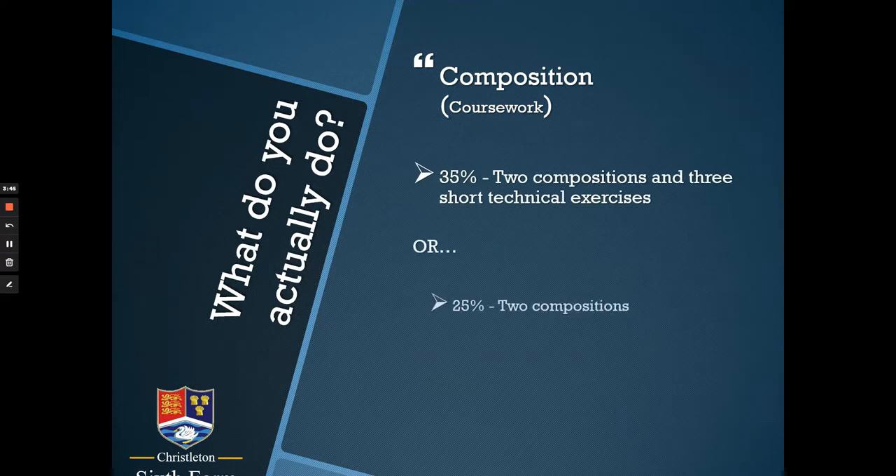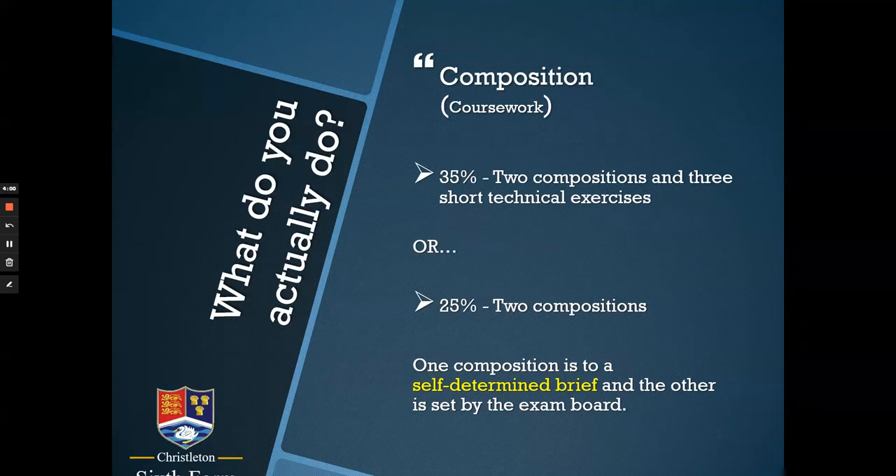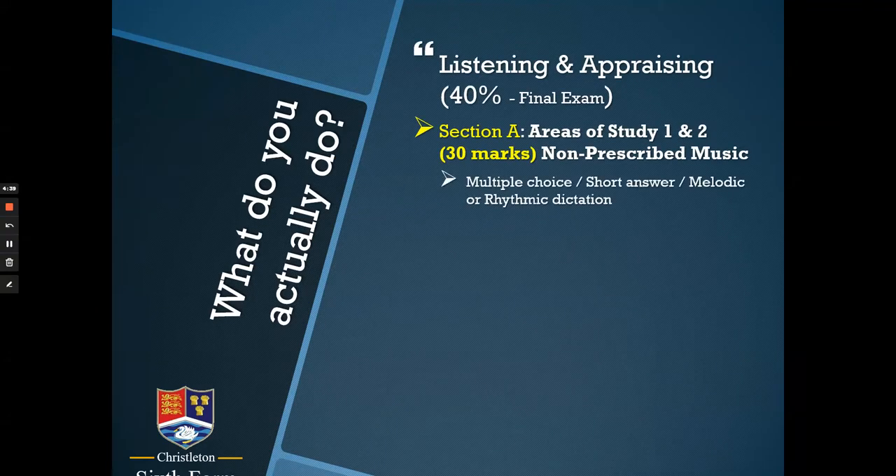Moving on to composition — creating your own music. Because of the choices available, you can do your two compositions with or without three short technical exercises, which help you get the extra 10% if you're doing the smaller performance element. One composition is completely self-determined: you can write for any instruments — acoustic, electronic, synthesized, sampled — in any musical style and for any purpose. The other brief is set by the exam board, with some element of freedom in choosing instruments, but usually a particular occasion or style to write in. The combined total length of these compositions needs to be about four minutes.